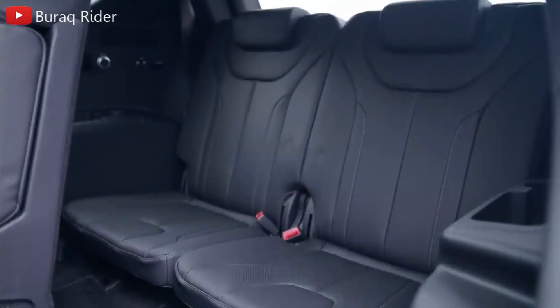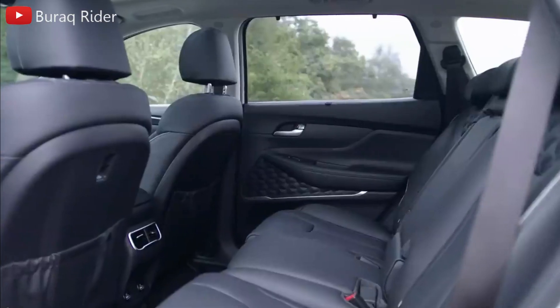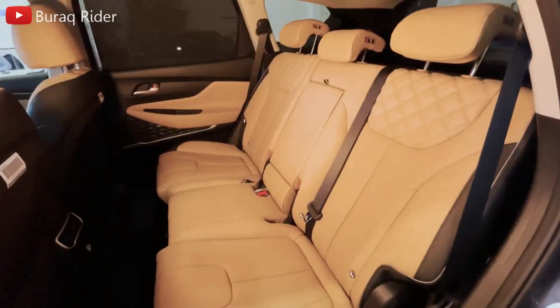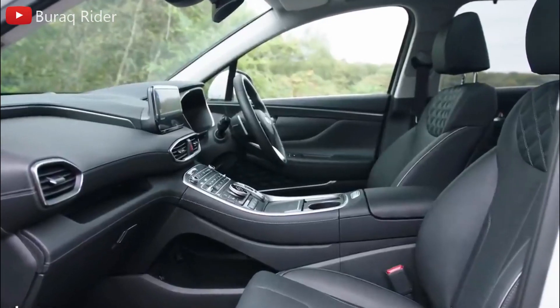Hyundai interiors are known more for their robust build quality and useful functions than for their edgy designs and expensive materials. Nonetheless, the Santa Fe boasts an appealing cabin with a number of modern options such as a digital gauge cluster, head-up display, heated rear seats, ventilated front seats, and more.